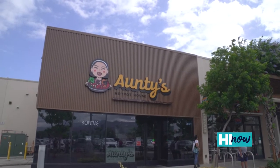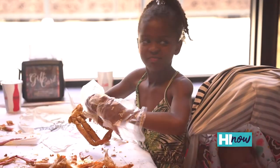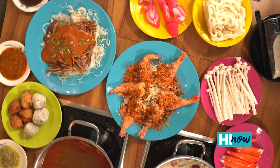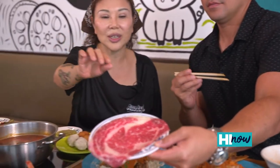Auntie's Hot Pot House is located where Kicking Cajun used to be at Kamakana Ali'i, after the popular eatery moved into a bigger location just steps away. It's not buffet style, as they maintain overall quality. And we're talking premium Wagyu beef here — trust me, you can taste the difference. Wagyu is a very high quality of meat and you just cook it three seconds, put it in your mouth, and it melts.